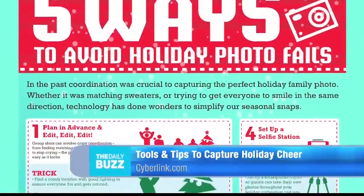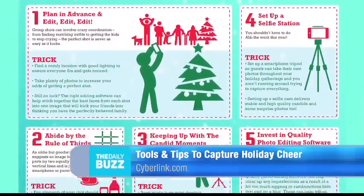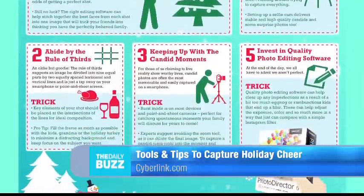A holiday party tip for you is to set up a selfie station. You can do this at your office or your home party. Set up a smartphone tripod so your guests can take photos throughout the gathering.